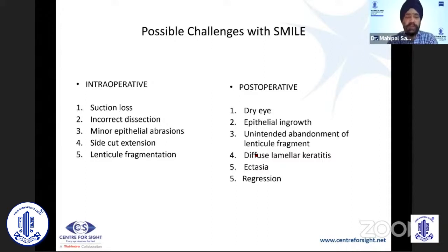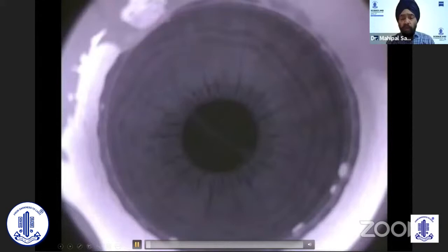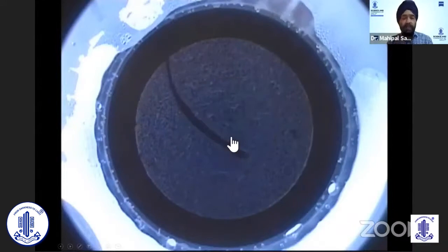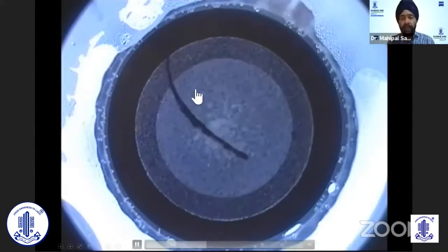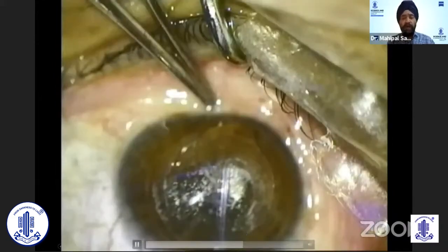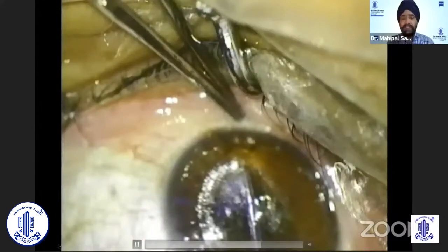Now let us look at problems that can happen intraoperatively. First, you can have interface debris. If there is interface debris — for example, a lash in the interface — you should redock, remove the debris, and then redock and recut. What happens is there will be a cold area where the cilia has inadvertently come in, leaving an uncut area where the laser will not cut. You have to separate it carefully using a blunt rod or a duct-build spatula with sharp sides. Fine fibers may not matter, but a cilia definitely has to be removed.